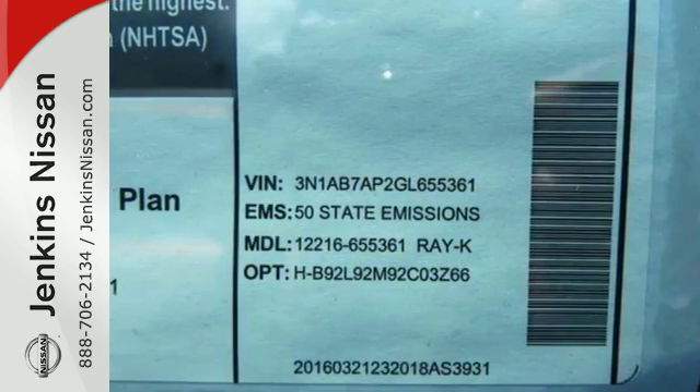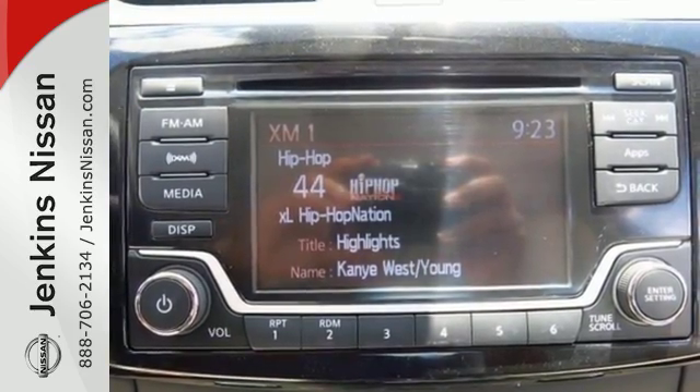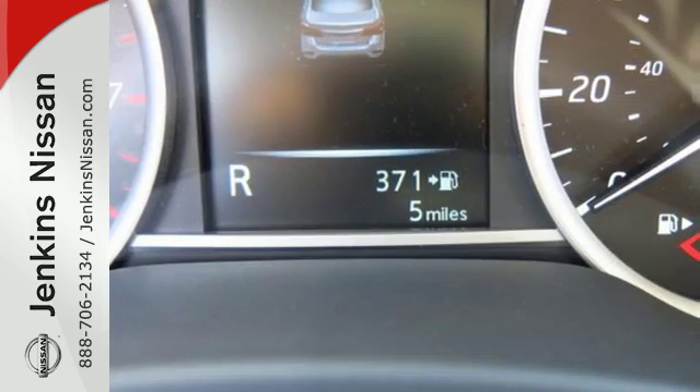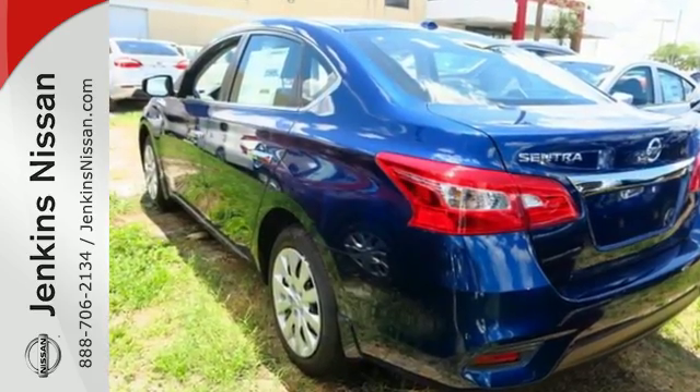Stay the course with vehicle dynamic control with traction control system and a fuel-efficient 1.8-liter engine. The ultimate payoff for those long hours. You've earned it. Authorize your upgrade and test drive this Sentra today.